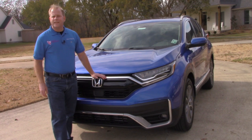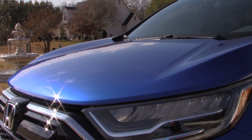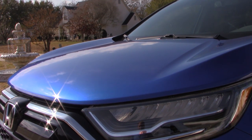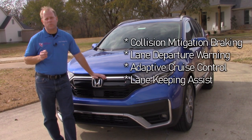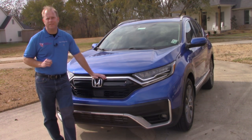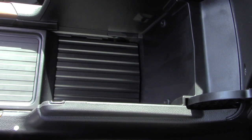Honda Sensing is now available across the board on all CR-V trim levels in 2020. That includes collision mitigation braking, lane keep assist, lane departure warning, and adaptive cruise control. One of the tremendous changes that Honda has made for the 2020 CR-V is right here at the console. You can adjust the top back and forth so that when you're driving, you can keep your arm resting on the console, and there is a tremendous amount of space here — an increase from previous model years.